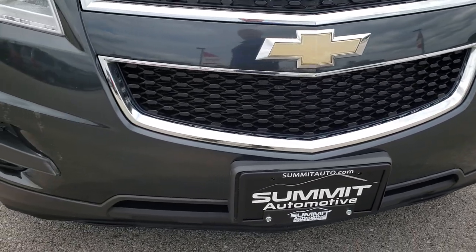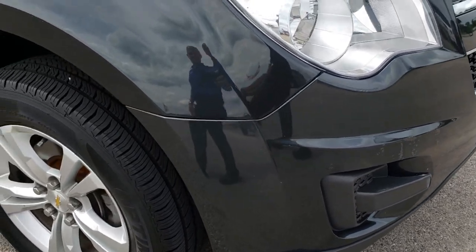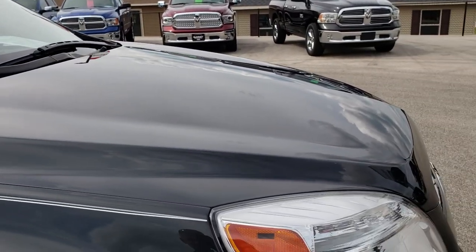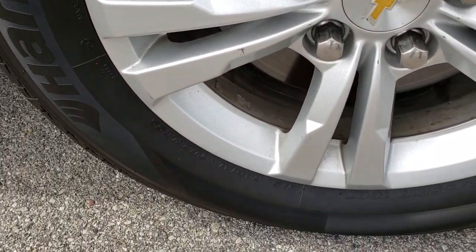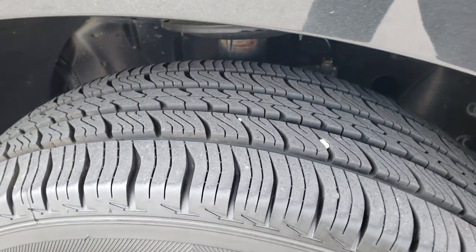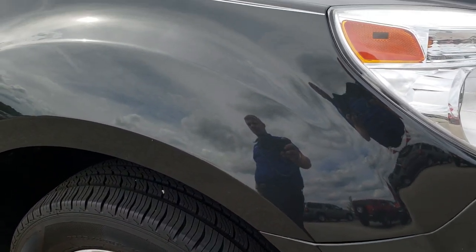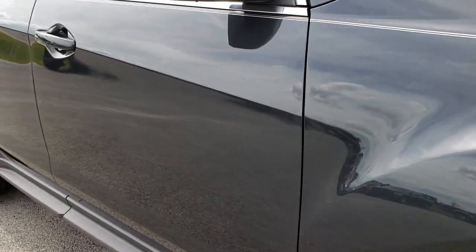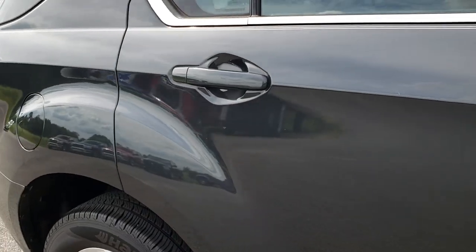There are a couple little scuffs and scrapes on that front bumper but no major cracks or anything like that. The hood is in pretty nice condition as well. The passenger side rim has no major scuffs or scrapes, and that tire has just as much tread as the driver's side. Ashen gray metallic is the color, and as we go down this side of the vehicle you can see just how clean that body is — how reflective and mirror-like that paint is.